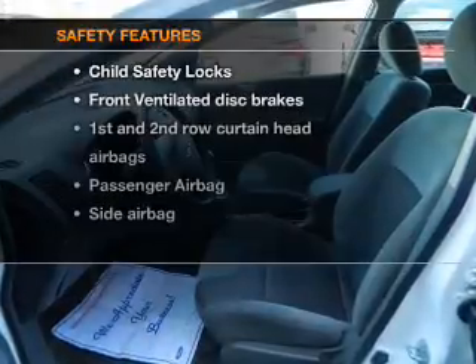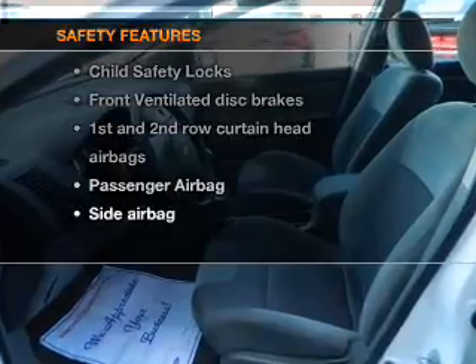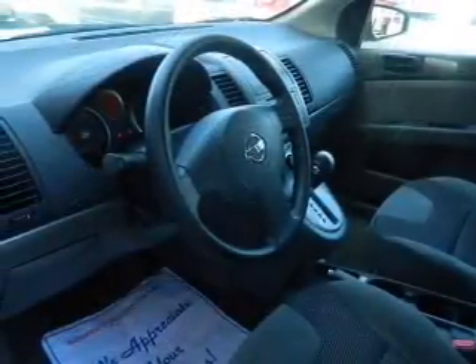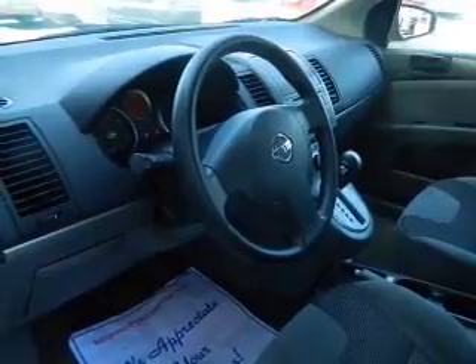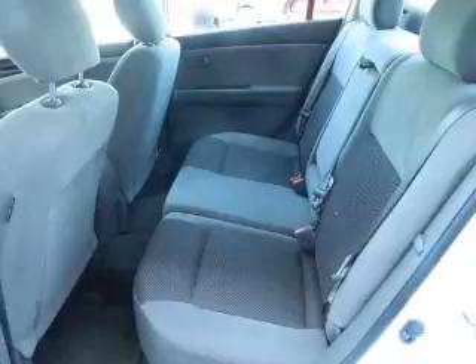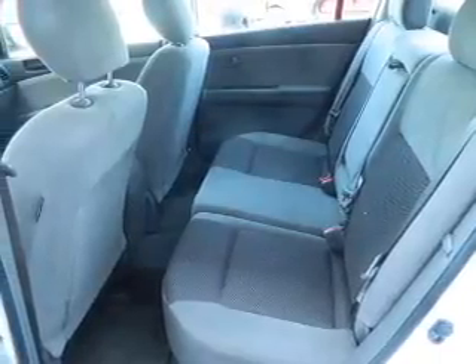If safety is a high priority, rest assured knowing these top safety components are included: front ventilated disc brakes, curtain head airbags, passenger airbag, side airbag, low tire pressure warning, and dependent suspension. Let us put you in the driver's seat today.